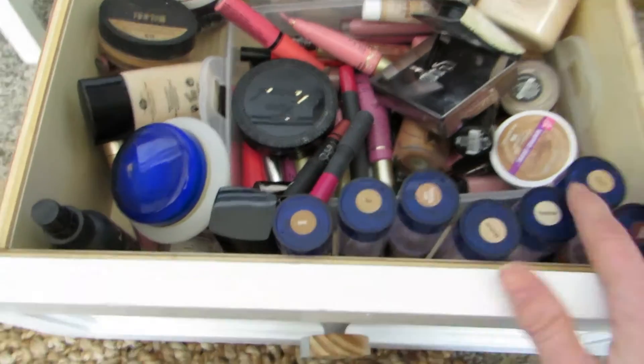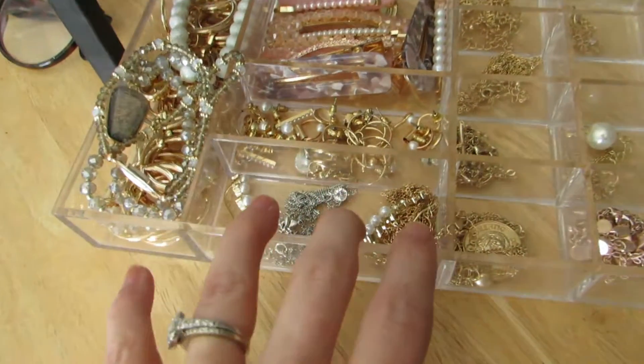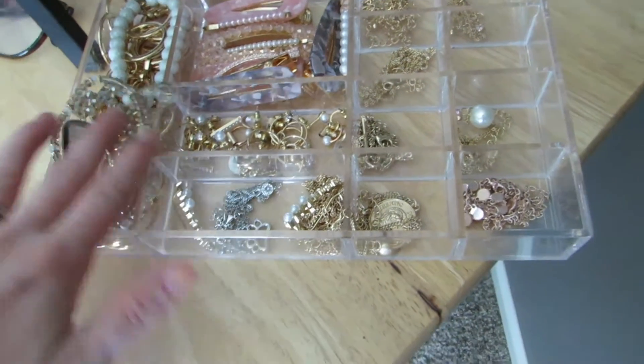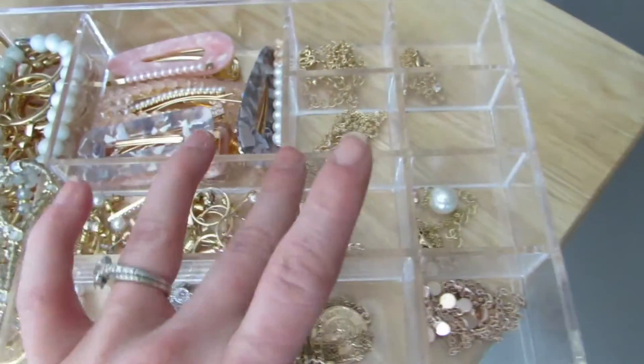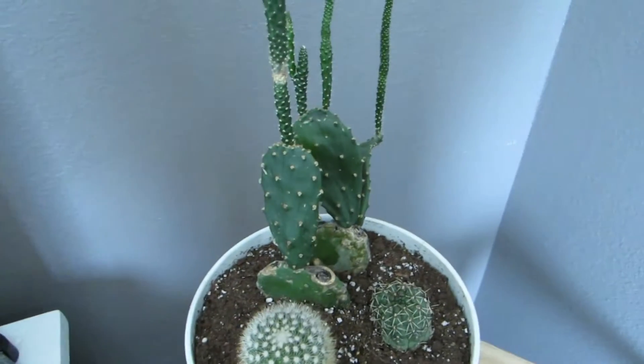Over here I have my everyday jewelry. I have more jewelry elsewhere, but this is what I wear on a daily basis — lots of gold necklaces, earrings, bracelets, that sort of thing. There are some hair clips in here too. And this cute little cactus plant — it's the only plant I can keep alive.